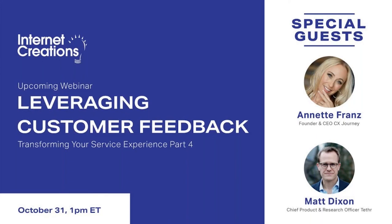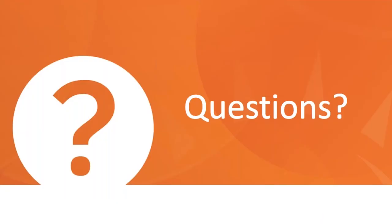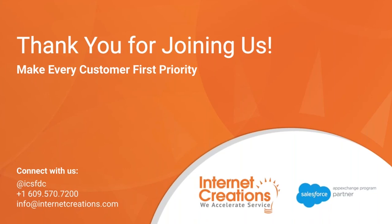The next webinar will feature Annette Franz, author of 'Customer Understanding: Three Ways to Put the Customer in Customer Experience' and founder of CX Journey, who serves on the board of directors of the Customer Experience Professionals Association and is an advisory board member of CX at Rutgers. Also joining will be Matt Dixon, chief product and research officer at Tethr, and co-author of 'The Challenger Sale,' 'The Challenger Customer,' and 'The Effortless Experience.' The event is on October 31st. Thank you to Jeff Graff of MSC Software and Andy Rattler of Integrated DNA Technologies.